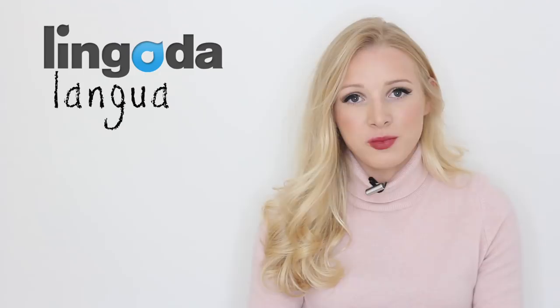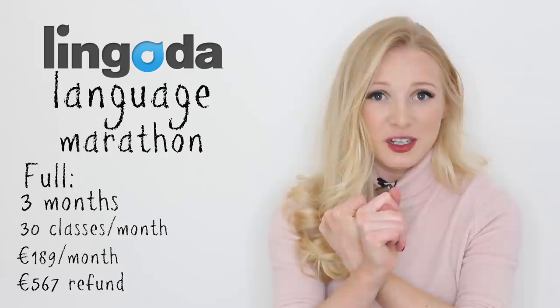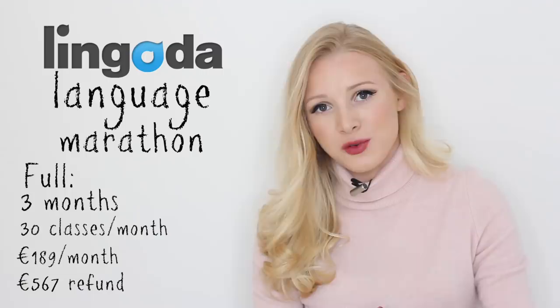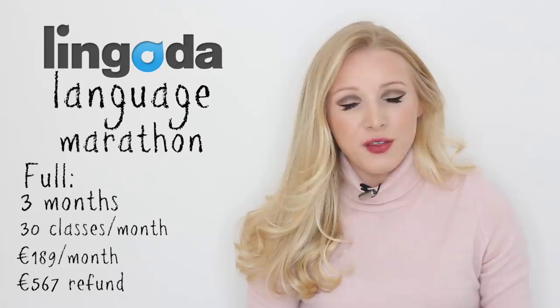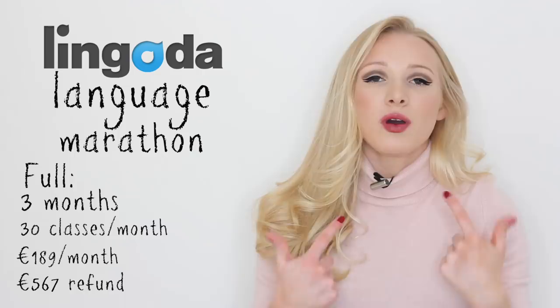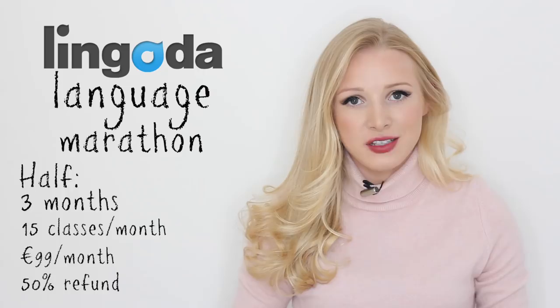Quickly, if you really want to kickstart your English, I cannot recommend enough the Lingoda Language Marathon. You can get a 90-day language course worth 567 euros completely refunded to you, but you have to be quick because spaces are almost filled, and if you want to do the English course you've only got until the 19th of April to sign up. Basically you sign up for the marathon, you do 30 classes every month for three months, and if you complete all of these classes, Lingoda will give you a full refund — that's 567 euros. There is also a half marathon option which results in a 50% refund upon completion, and that is just 15 classes per month. There are options for English and German.